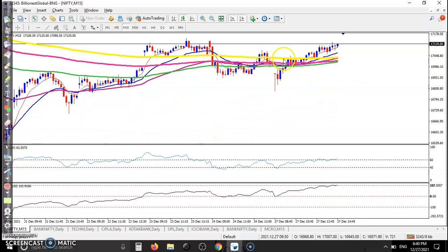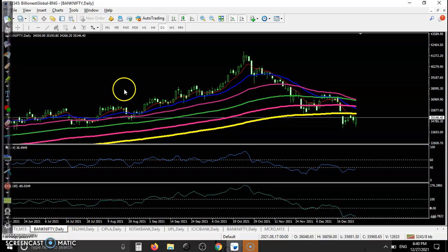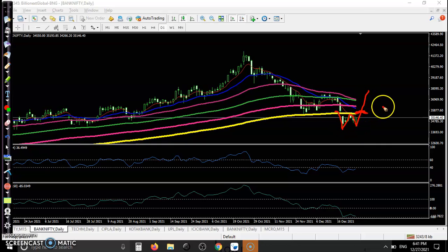On the 15-minute time frame, we were looking for a buy but there was no confirmation for me. Now on Bank Nifty, I can see the price is trying to create a double bottom — a first bottom and a second bottom. We are looking for a buy after breaking the 200 exponential moving average. Once it breaks, the first target will be the previous higher point.